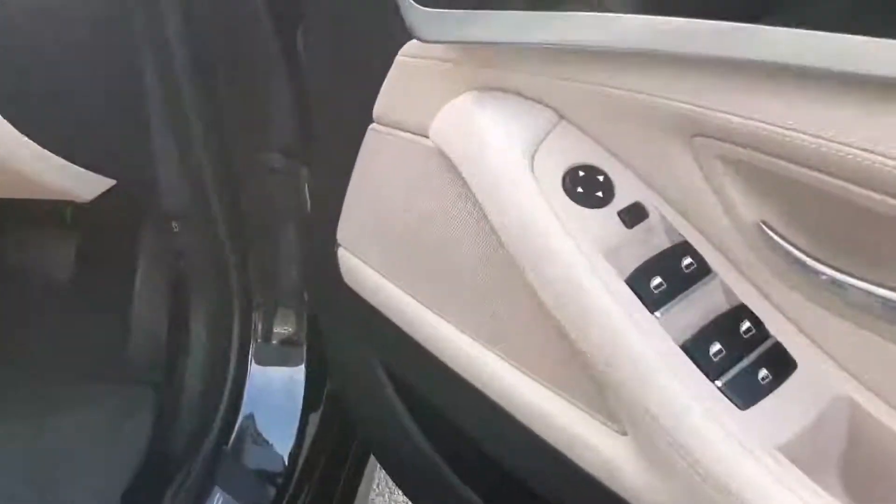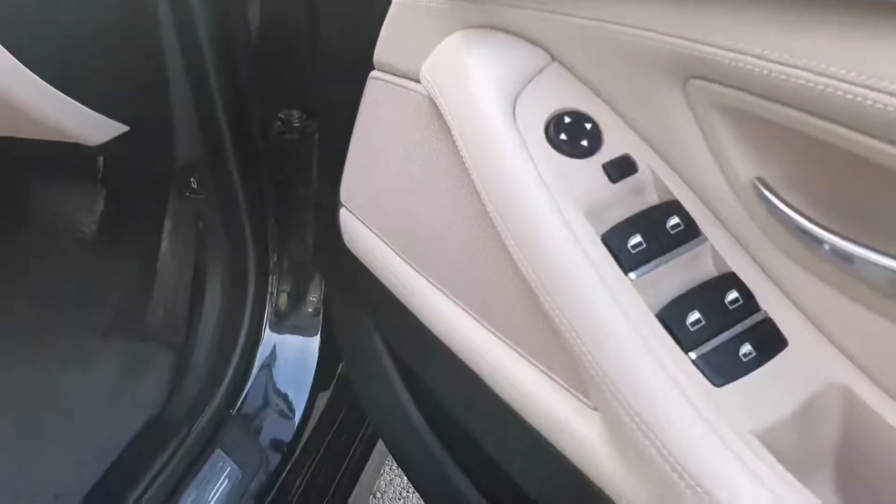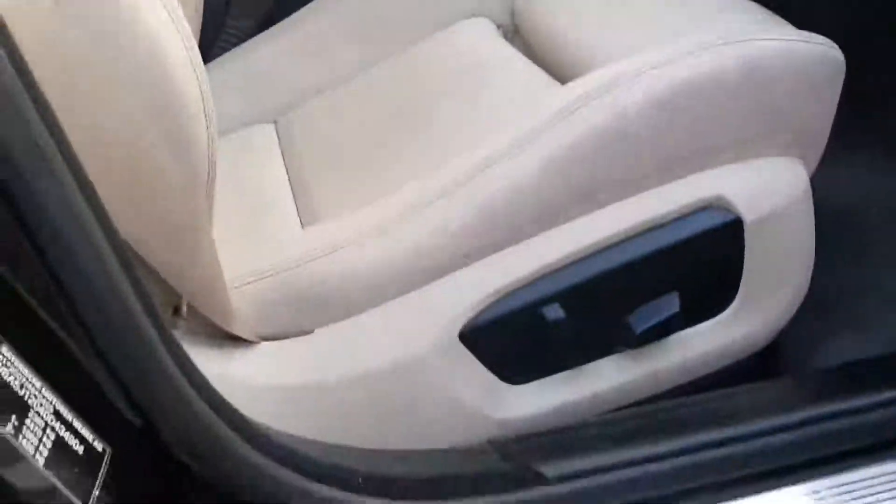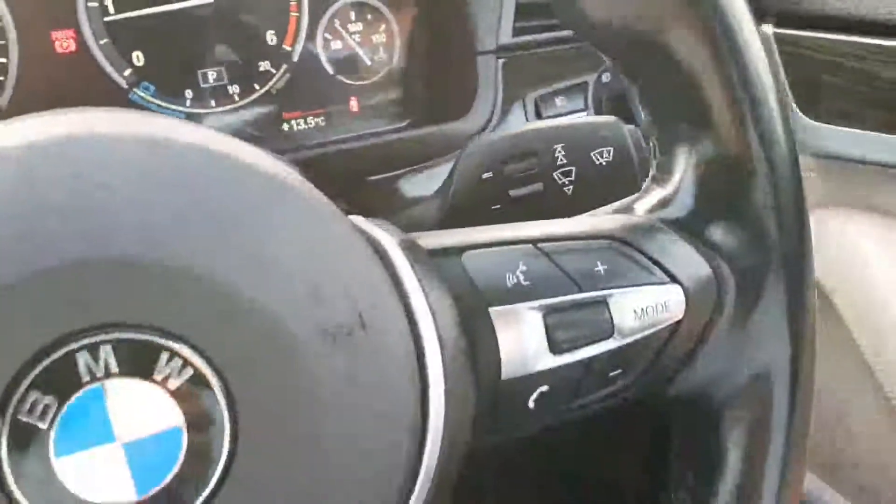On the inside here, as I open the door, you have your electric mirrors, electric windows front and rear with your child lock option on the rear windows. You have your electric M Sport seats, your automatic daytime running headlights, and your automatic rain sensor wipers.